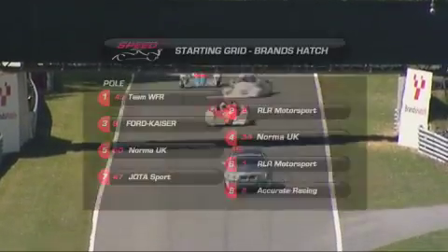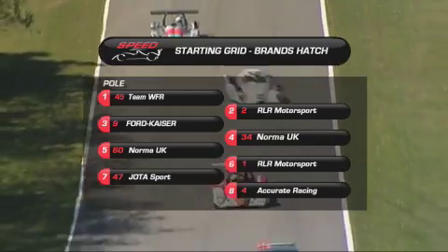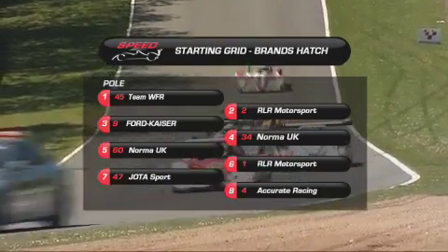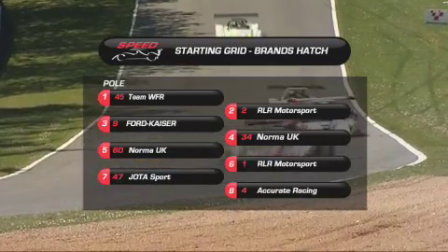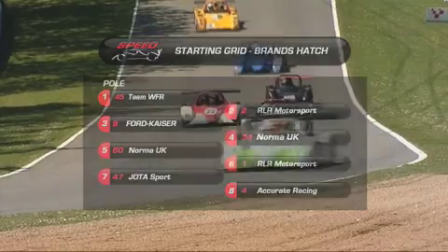It's a three-hour race here at Brands Hatch, and it's the championship leaders Team WFR on pole position — Joey Foster setting the qualifying time — alongside car number two, RLR Motorsport's Tom Bradshaw. Third on the grid is Ross Kaiser in the number nine machine for Norma UK.